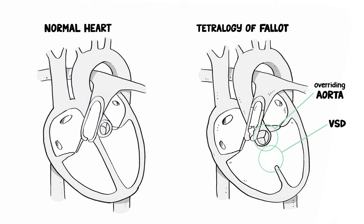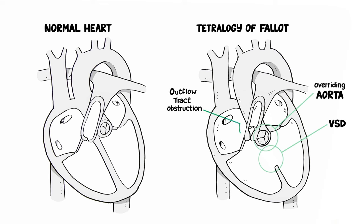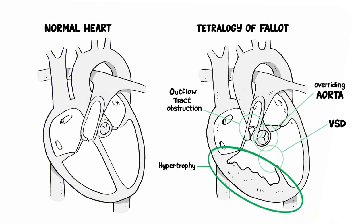The third is a right ventricular outflow tract obstruction, which means the pathway from the heart's right ventricle into the lungs is too narrow. The fourth is right ventricular hypertrophy. This refers to a thickening of the muscular wall of the right ventricle, which is caused by increased pressure.